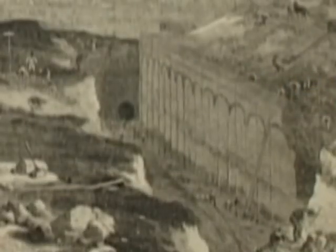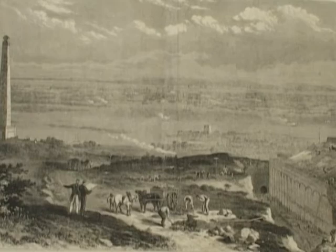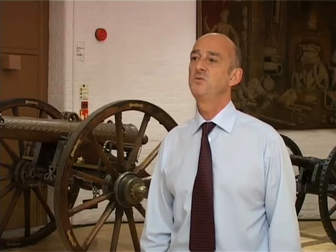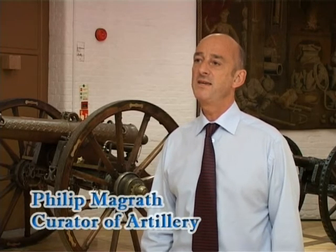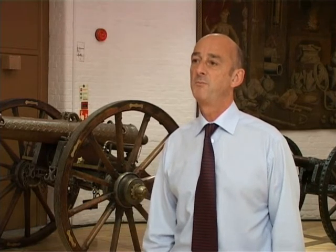Fort Nelson was constructed along with four other major fortifications on Ports Down Hill overlooking Portsmouth, and two smaller fortifications, to deny an enemy the height that Ports Down Hill offered to bombard the dockyard of Portsmouth about four miles distant.